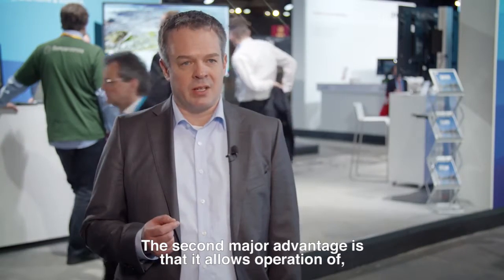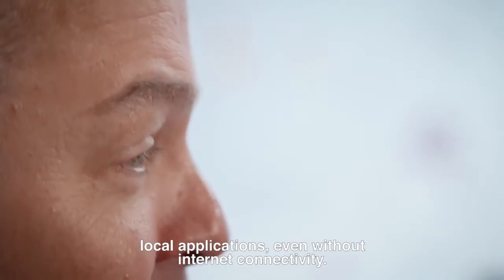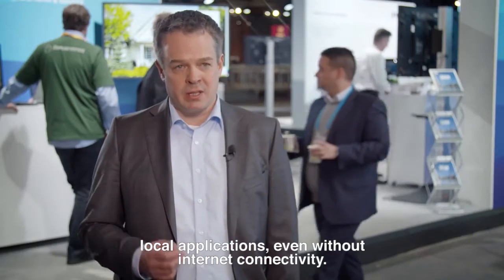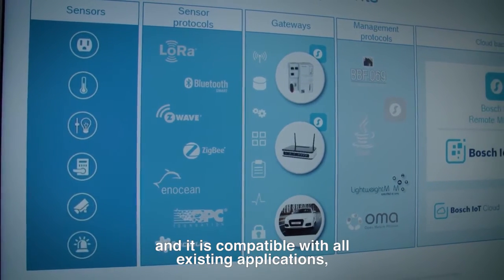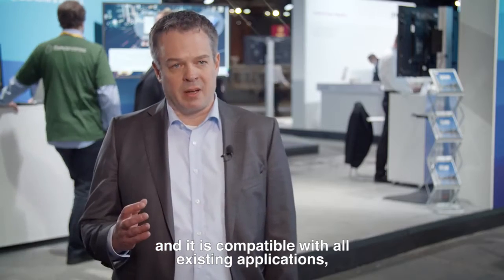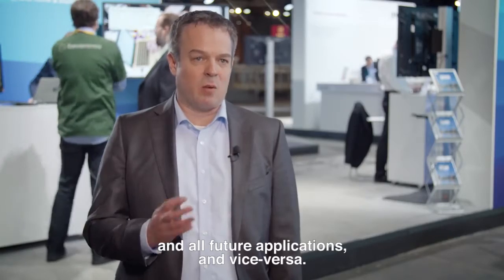The second major advantage is that it allows you to operate local applications even without internet connectivity. And the third one is you only have to integrate devices once, and it is compatible with all existing applications and all future applications, and vice versa.